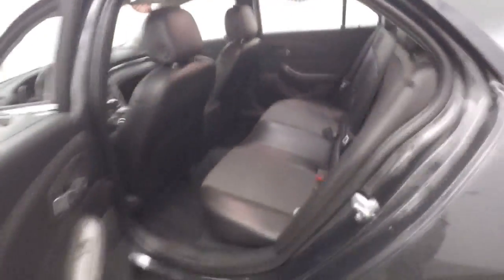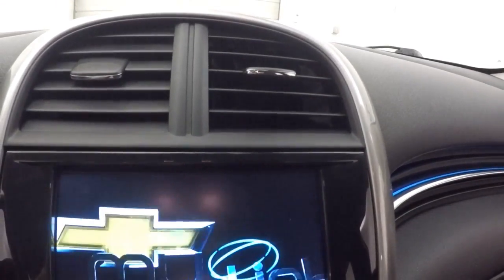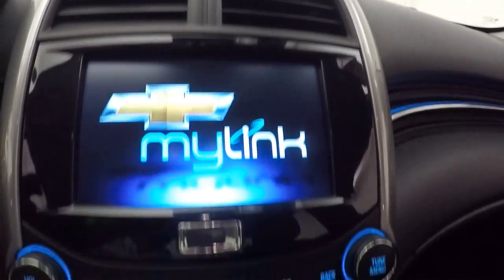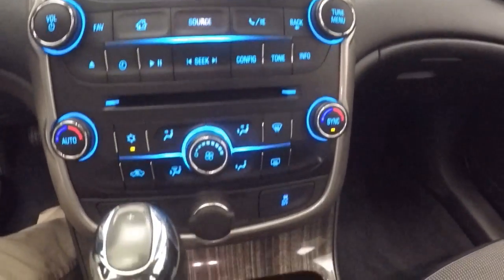Interiors in great shape, plenty of room for your passengers up front. Your controls on the door, power seat, cruise control, bluetooth and stereo on the steering wheel, touchscreen display, stereo control, dual climate control.